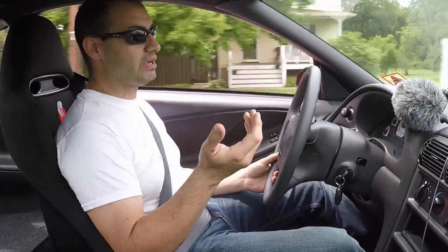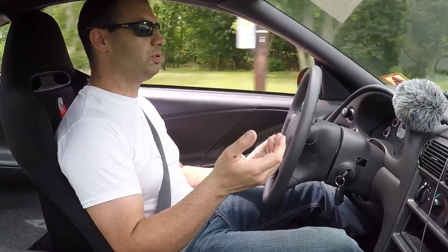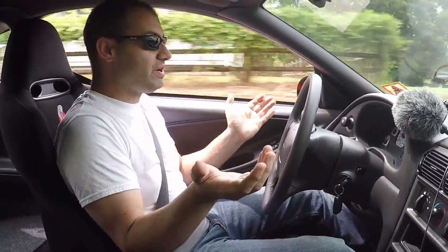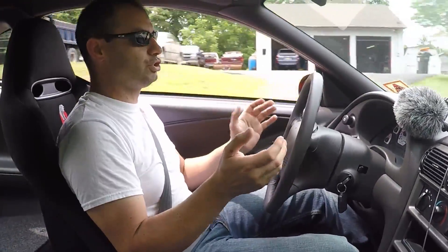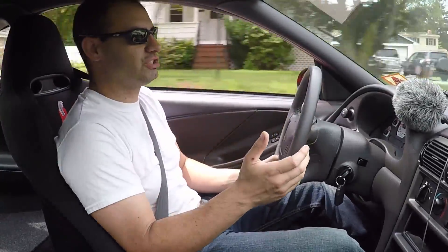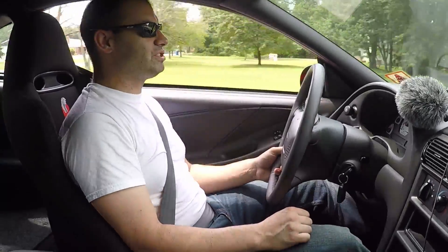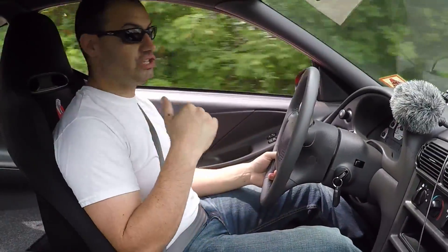Let's be honest, most of these are street cars. A decent amount of them saw racetrack use, but they're mostly street cars. As far as street driving, this thing is really pleasant to drive around. You don't get out of it with your back hurting. You're not thinking, 'thank God I'm getting out of this thing.' The biggest thing that makes this car comfortable are these seats.